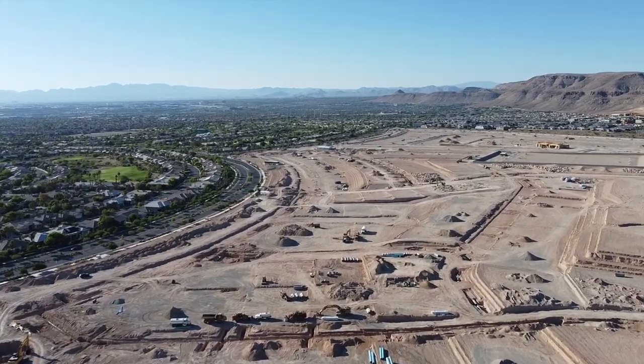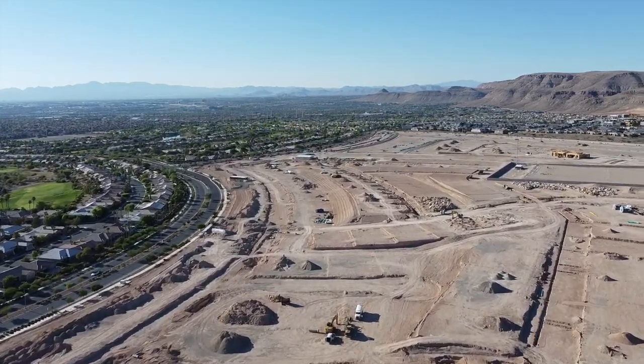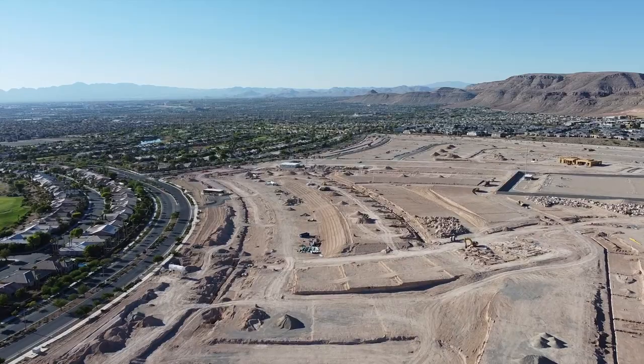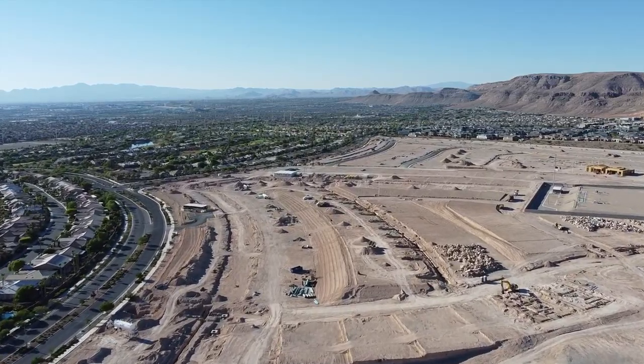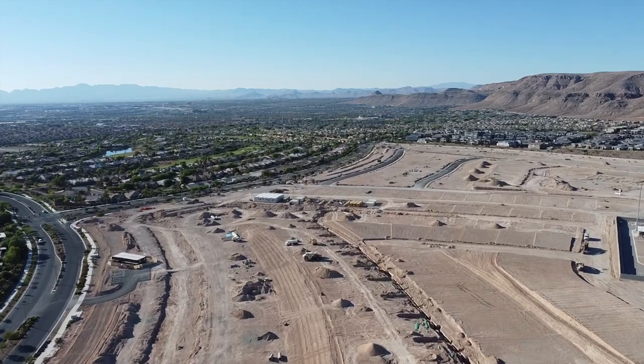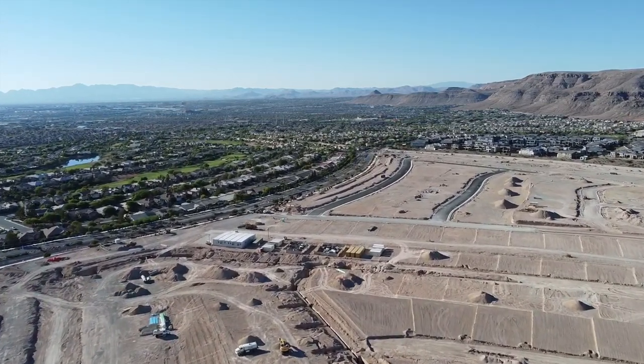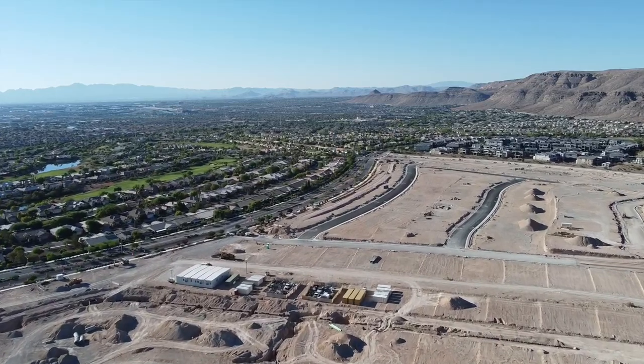Toll Brothers at Ascension is a new community coming soon to Summerlin South, located in the Ascension village. It offers three opulent new home collections featuring one and two-story luxury homes with modern architecture and access to Ascension's exclusive amenity center.